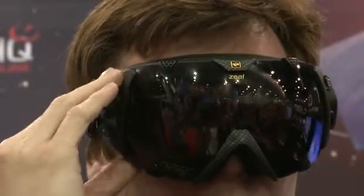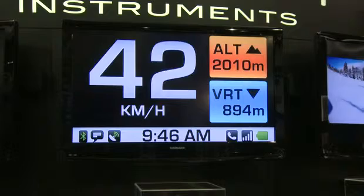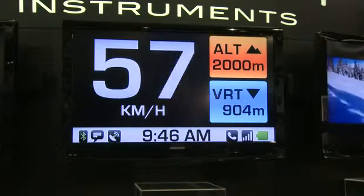They have a head-mounted display, GPS, and a pressure sensor. They'll give you your speed, time, temperature, altitude, run counter, and vertical odometer — all while you're riding — as well as log your entire day.